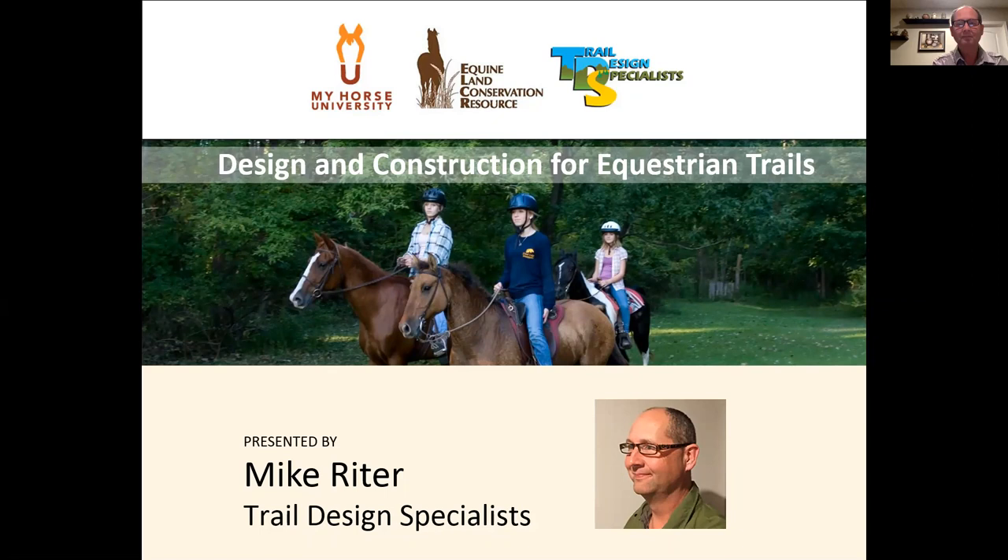Good evening and welcome everyone to our My Horse University webinar this evening on design and construction for equestrian trails. We are very excited this evening to have some very special guests. We are here with the Equine Land Conservation Resource as well as a representative from the Trail Design Specialists, and we will be having some introductions from each of these individuals here in just a second.